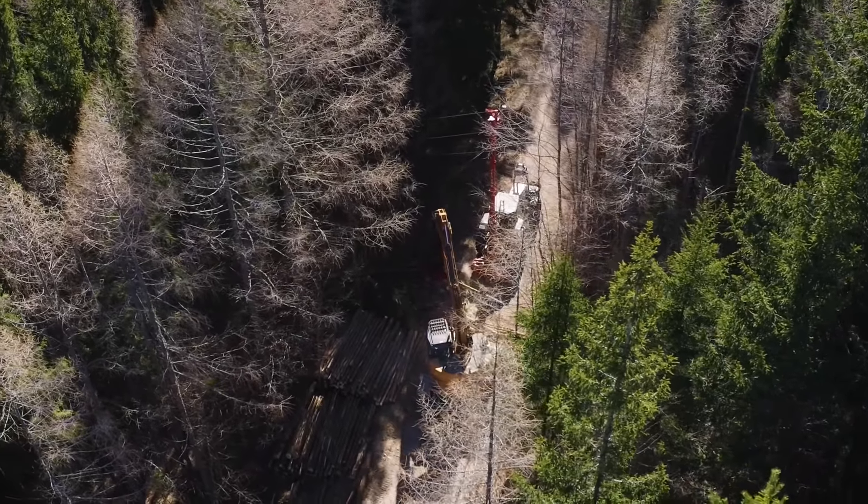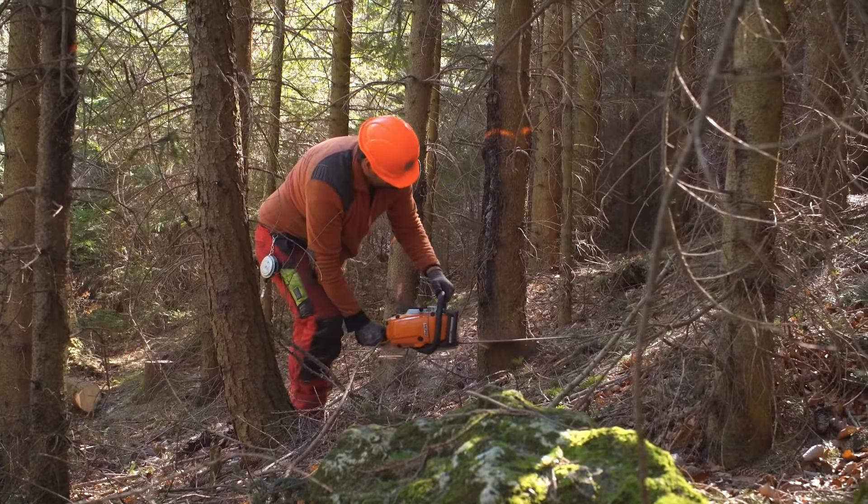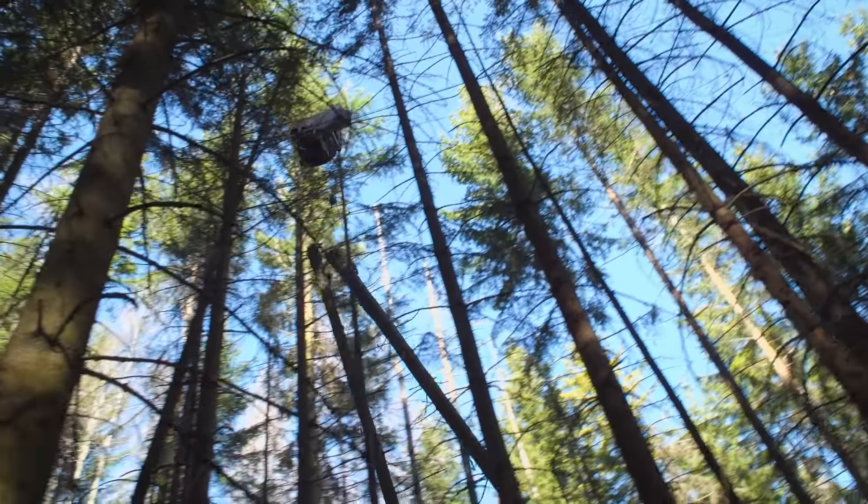The men have set up a mobile tower yarder to carry out some forest thinning near Breitenstein. The trees are felled with a chainsaw, then brought up to the road by a carriage for processing.